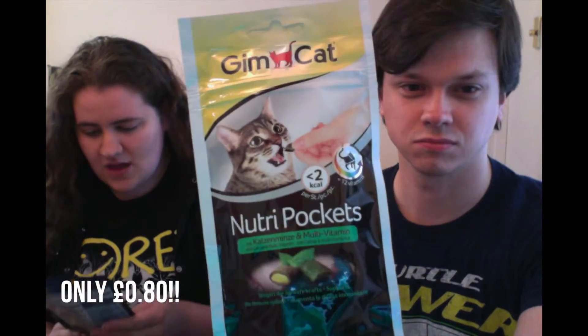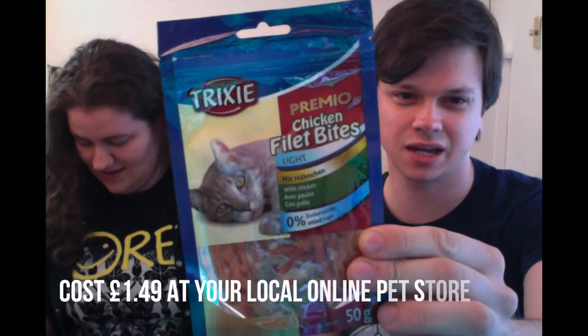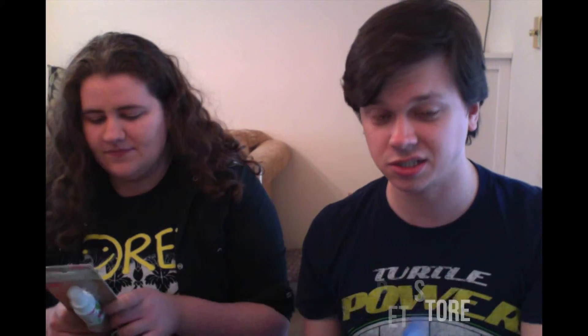We'll start with the treat bits. We've got some Gimcat Nutri Pockets which have catnip and multivitamins in. We've got some Trixie Cremio Chicken Fillet Bites. Already plenty of treats to keep Kayleigh happy for the rest of the month — although in the past she's literally stolen the bag and eaten the whole thing in one go. We came downstairs one morning and she was just in a corner with a really empty bag.